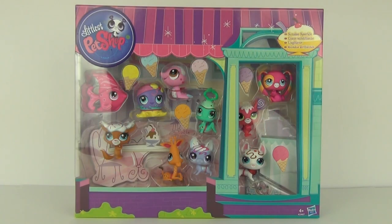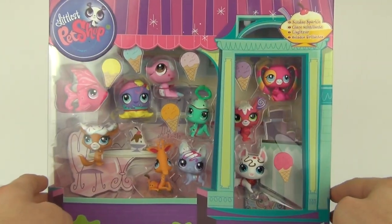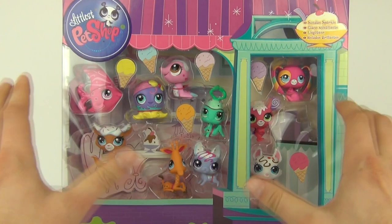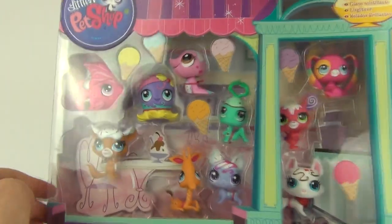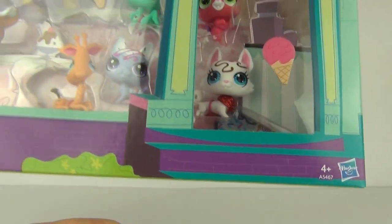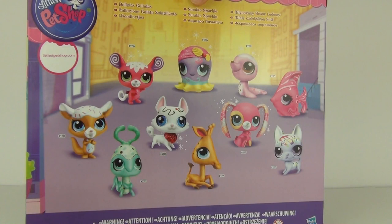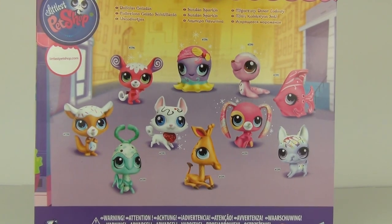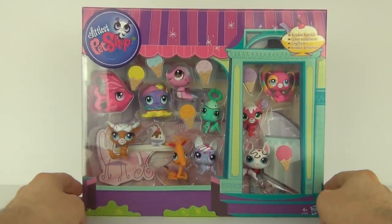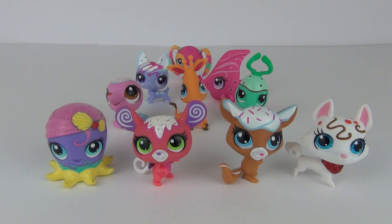Hey Toy Fans and welcome back to Toy Review TV, this time for a look, review and opening of the Littlest Pet Shop Sunday Sparkle set with 10 pets included. They are all in the special Sunday Sparkle version, displayed nicely in that window packaging. This is made by Hasbro, the age recommendation is 4 years and upwards, and expect to pay £29.99 in the UK. Let's open this up and see if it is worth that £30 price tag.